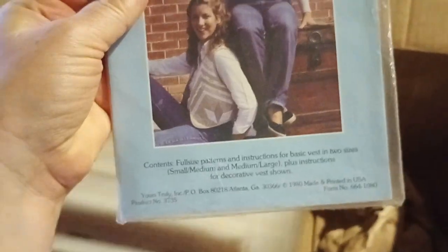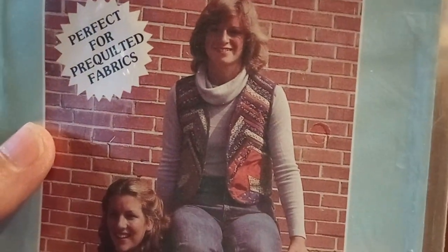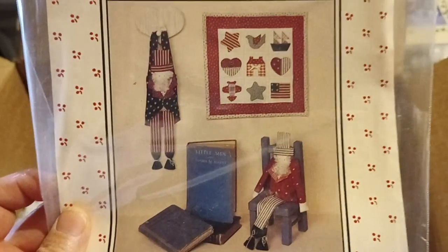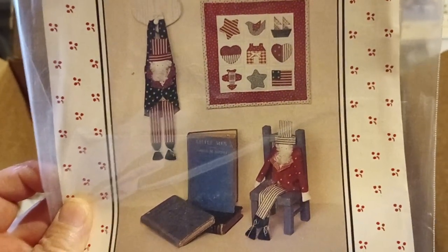This one is a patchwork vest — very cute, perfect for re-quilted fabrics. I'm putting this on the vest pile. Next is Till You Come Home — very nice, it's like an Americana theme. I'm just going to put it on the wall hanging quilt pile.